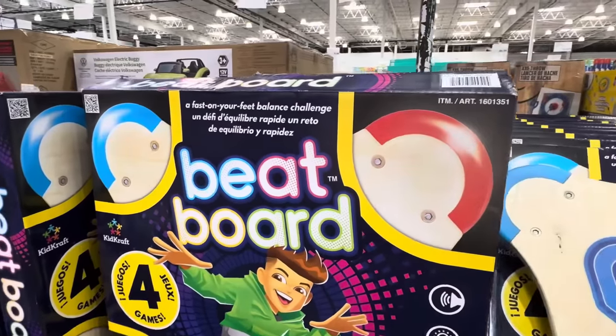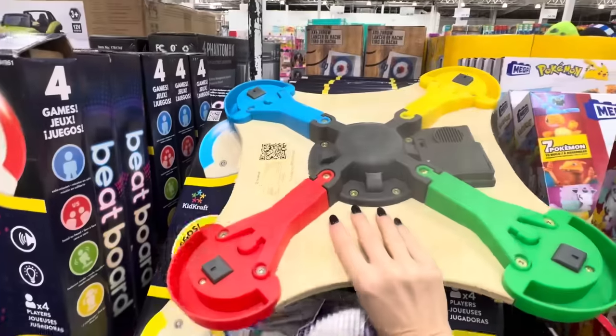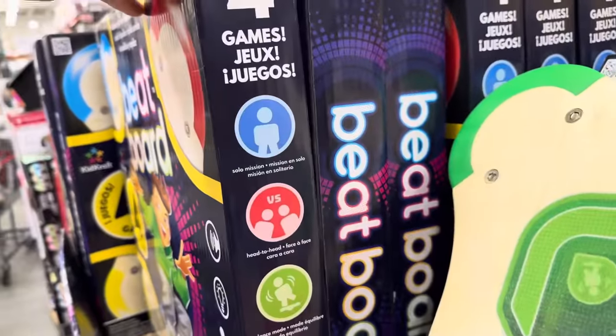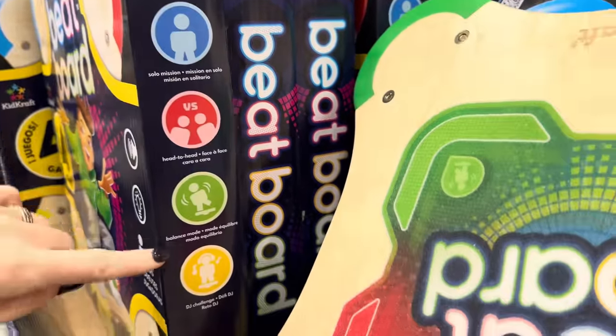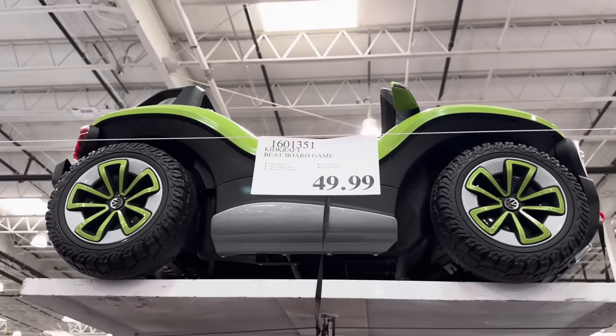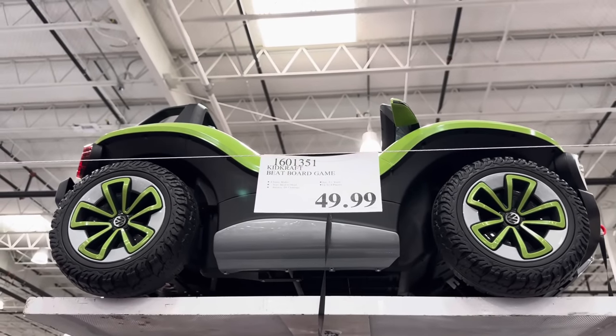This is a beat board — a fast-on-your-feet balance challenge. The beat board is four games in one: solo mission, head to head, balance mode, and DJ challenge. Four game modes, up to four players, $49.99.